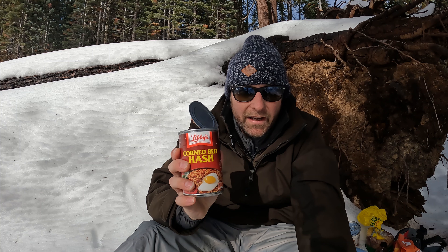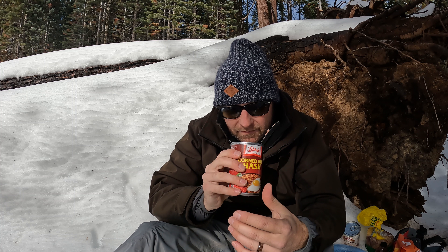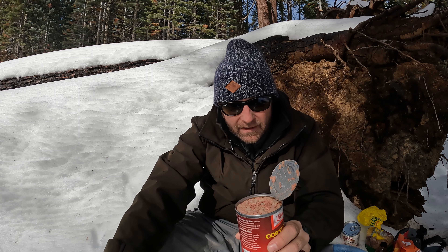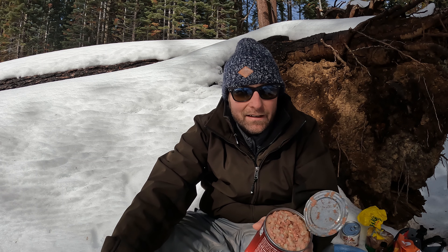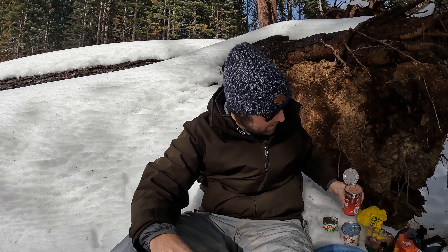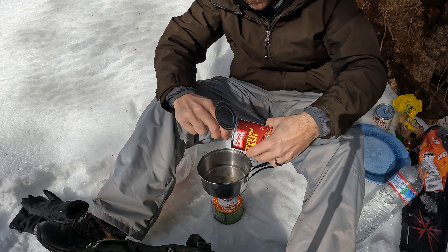Bringing cans on a hike is not ideal because of the weight, but I was only doing seven miles so I figured what the heck. This stuff definitely looks and smells like dog food, but I'm hoping it tastes better than that — got our Alpo going in.